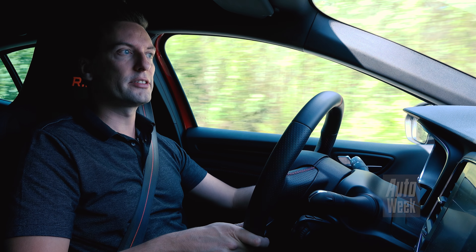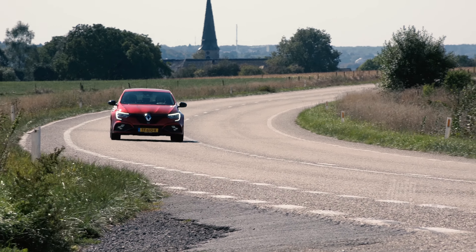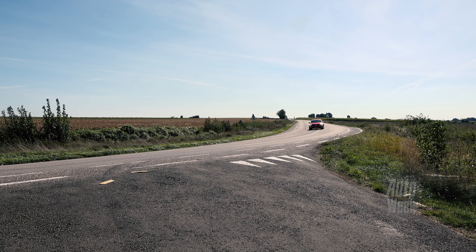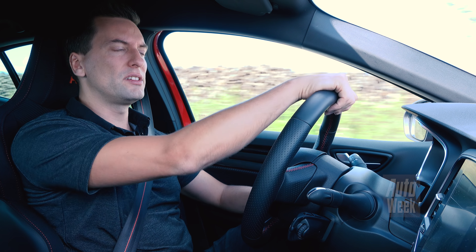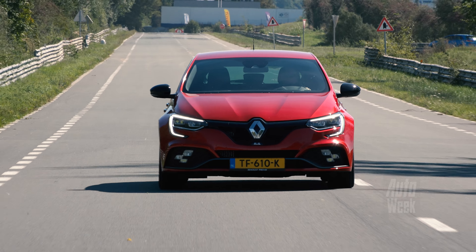De belangrijkste overeenkomst met de Alpine is natuurlijk de motor - dezelfde nieuwe 1.8 turbo. Maar ik heb in deze Megane wel meer vermogen, namelijk 280 pk. Gevoelsmatig zijn ze daardoor in praktijk eigenlijk net zo snel - die Megane is zwaarder maar heeft die extra vermogen, dus die loopt op het begin wat weg. Maar die Alpine heeft een gewicht dat een stuk lager is. De motor is redelijk, je hebt voldoende kracht en hij gaat ook best wel bovenin door voor een turboblok. Alleen de gasrespons is net niet goed genoeg - die turbo moet soms net even te lang op stoom komen, waardoor je wat scherpte mist.